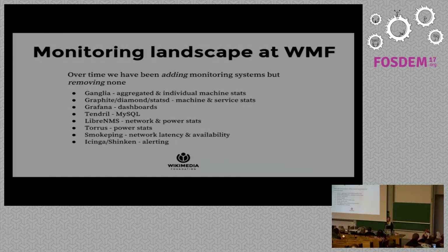The monitoring landscape at WMF was a standard open source monitoring stack storing time series data and visualizing with tools such as Ganglia. Over time, we kept adding monitoring tools but removing none, so technical debt kept accumulating. What we needed was something powerful enough to replace some of these tools and provide more capability as well.